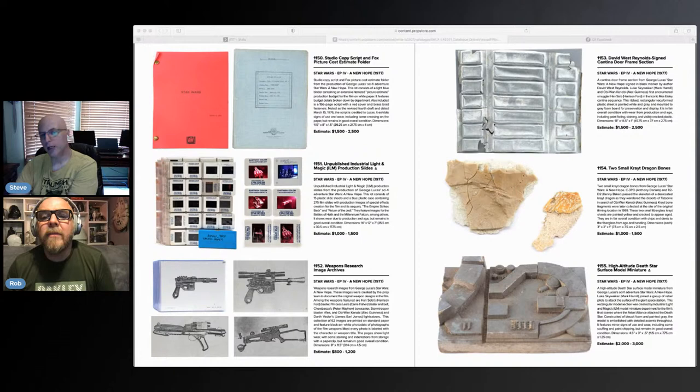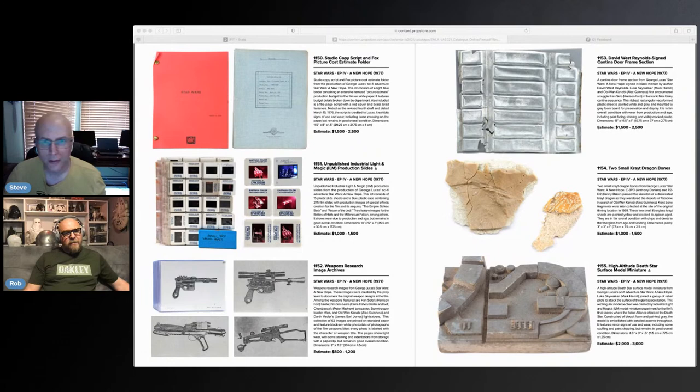I could look at those slides on my brand new Trident viewer! How good would that be? That would be pretty darn cool.